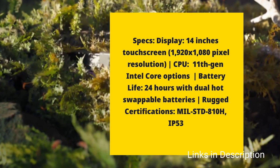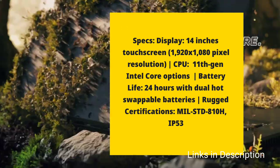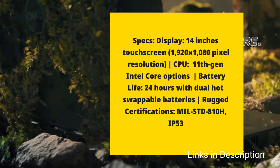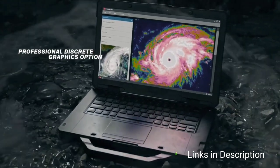It is powered by 11th generation Intel CPUs, with a whopping 24 hours of battery life with dual hot-swappable batteries, and carries MIL-STD-810H rugged certification with an IP53 rating.